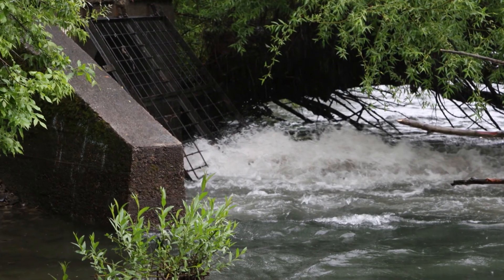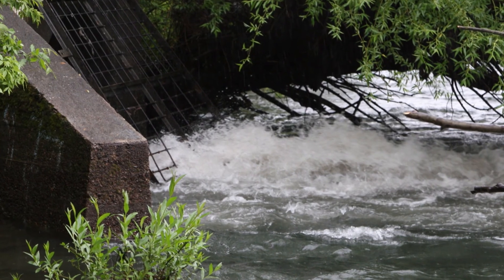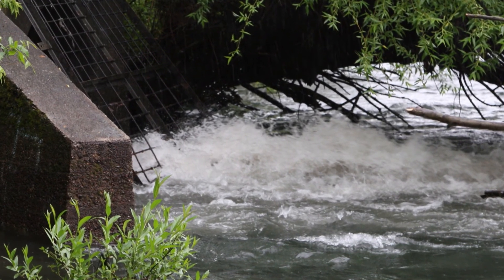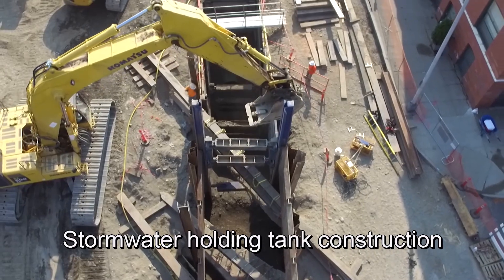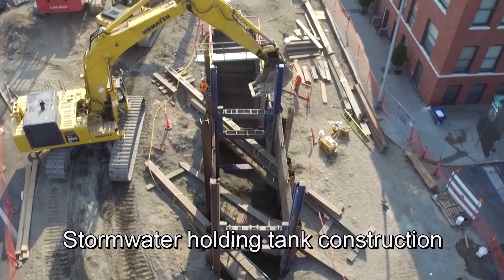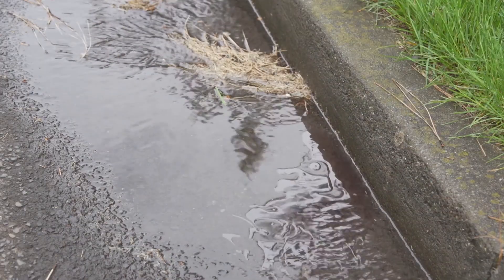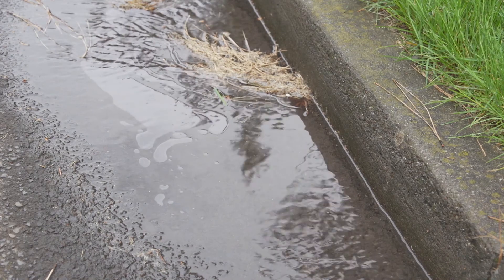As keepers of the SVRP Aquifer, one of their greatest concerns is the detrimental impact surface contaminants have on our shared and vital resource. Stormwater runoff is the greatest potential source of pollutants, as it carries a bit of everything it touches into storm drains, which flow into our rivers, lakes, and aquifer.